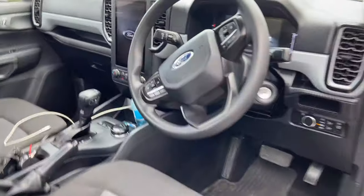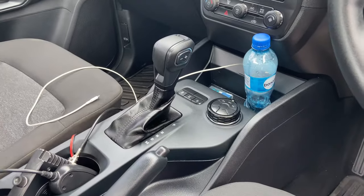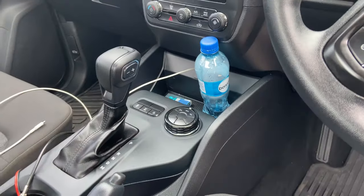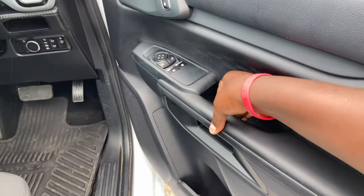Here's the inside of the XL — this is the base model. It has hard plastic on the steering wheel, comes with a six-speed auto, and it's not all-wheel drive or four-wheel drive, but it does have a differential lock. This is a very nice setup for a workhorse, and I also like these handles.